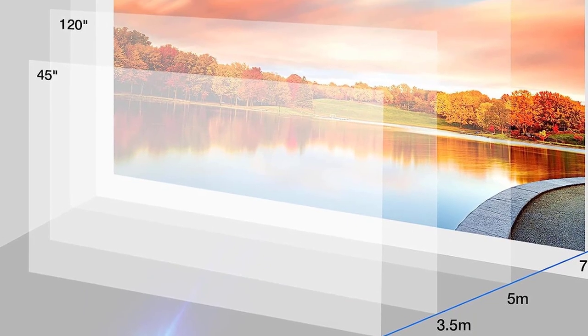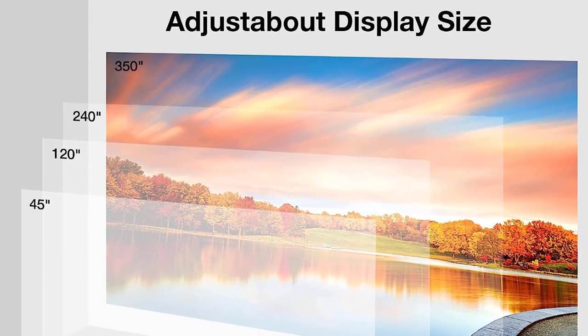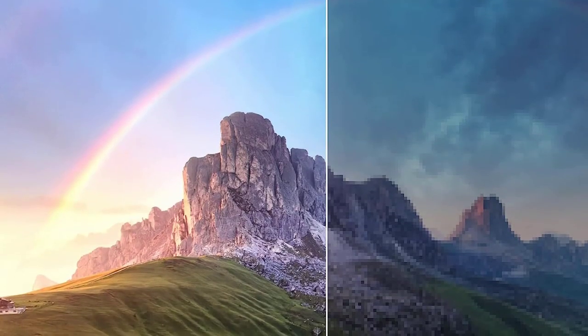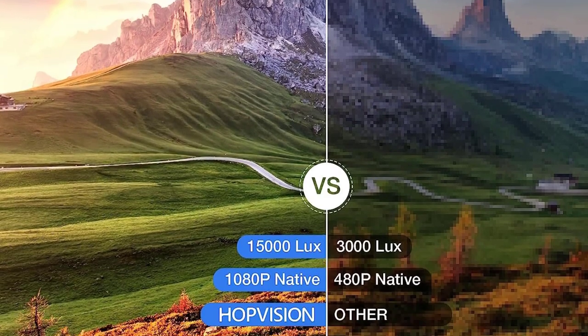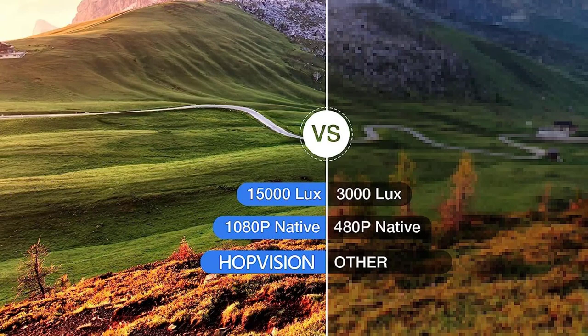The HopVision movie projector creates the perfect home theater for movies, games, TV series, and sports events like the UEFA Champions League, as well as work presentations with PowerPoint, Excel, and Word. HopVision also offers two years of free repairs and lifetime professional tech support — feel free to contact them if you have any problems.